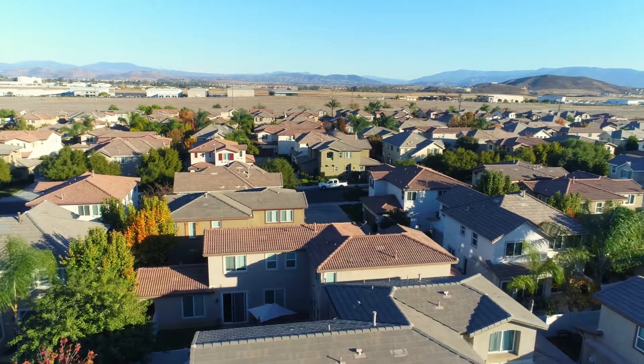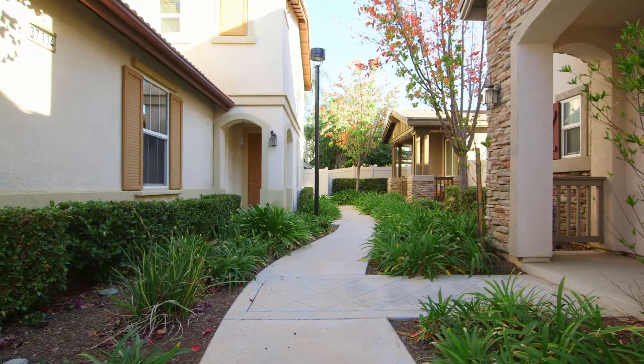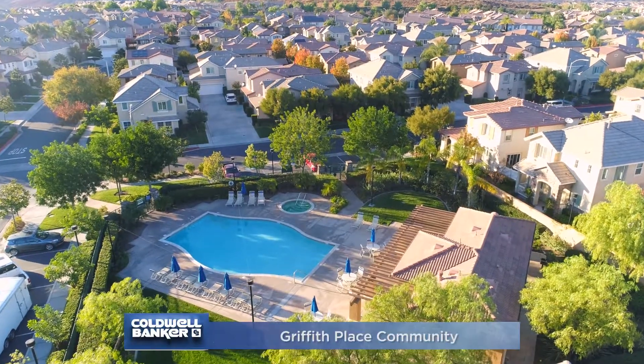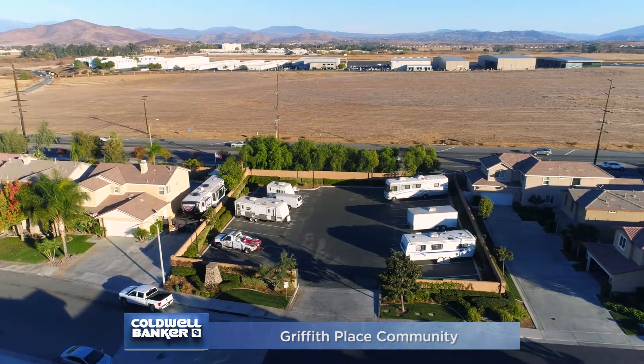Residents of Griffith Place enjoy resort-style living with an array of amenities including barbecue areas, a gorgeous pool and spa, tot lot, hiking trails, and RV and boat storage.